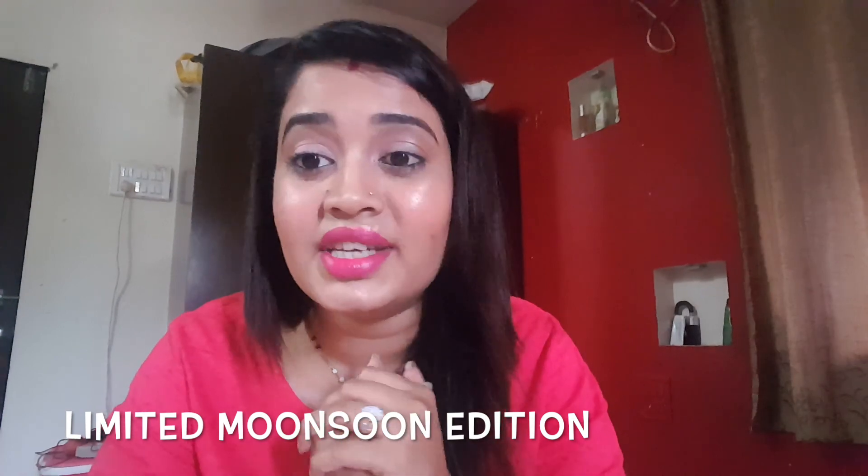This second shade is also 600 rupees. Remember, this is a limited edition Monsoon Collection, so you probably have about two more months to get it. If you're unsure, start with one; if satisfied, get another shade. For lip texture and lip health, these lipsticks work very well. Compared to L'Oreal and other expensive brands, I've never gotten this level of effect, which is why I'm talking so much about it. I'll show swatches at the end of this video.